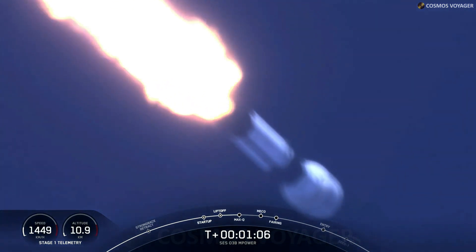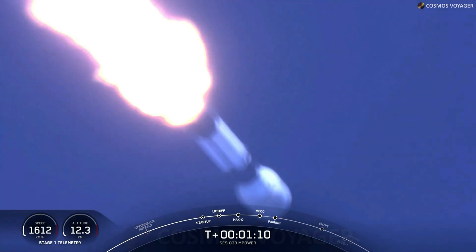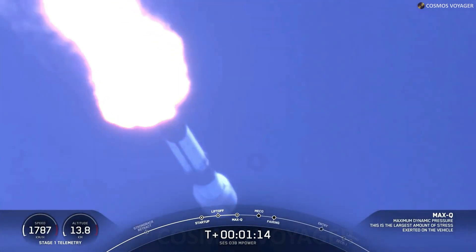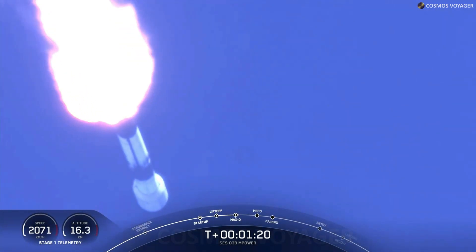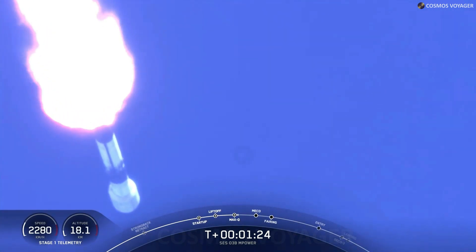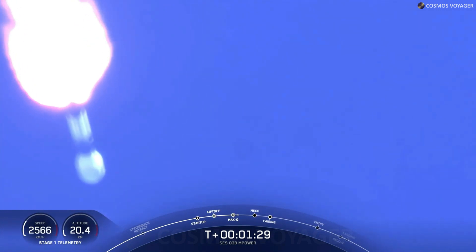Moments ago we did throttle the engines down in preparation for max Q. Falcon 9 is supersonic, approaching maximum aerodynamic pressure. Max Q. The rocket typically needs to go about 17,500 miles per hour horizontally in order to avoid being pulled back down to Earth and get into orbit. Keep an eye on that Stage 1 telemetry in the bottom left side of your screen.